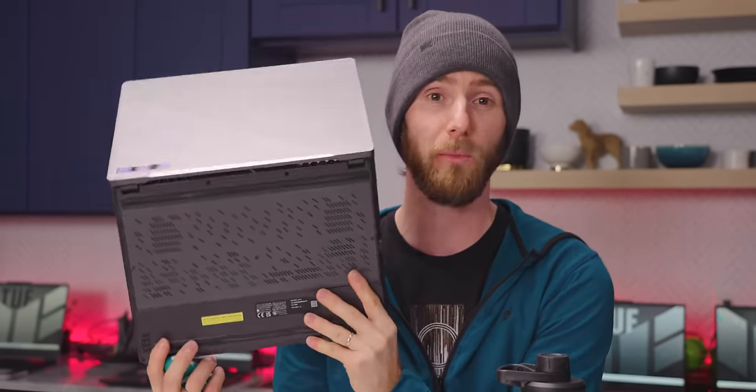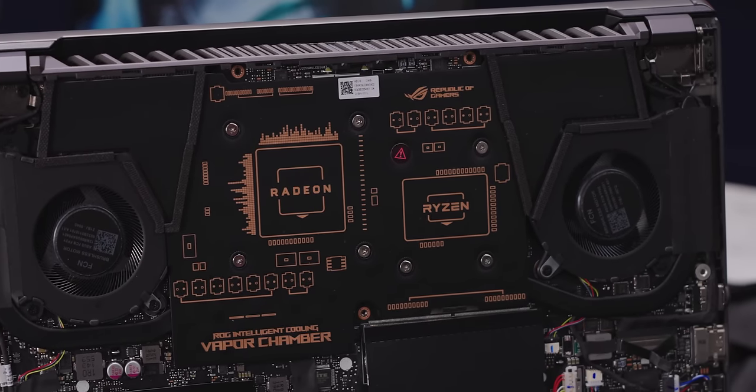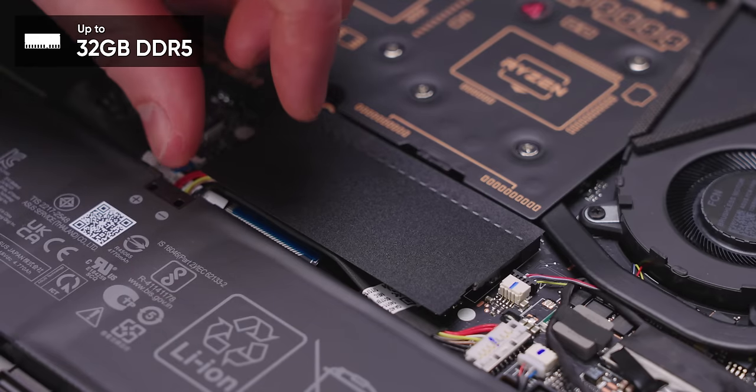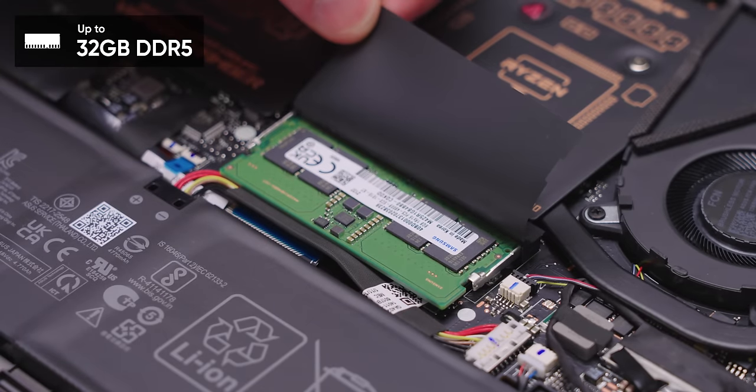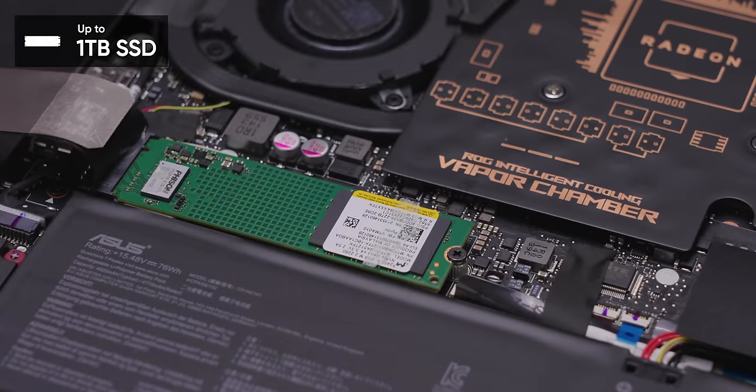One thing we know for sure is that for the size of the laptop, these components will be well-cooled. 48% of the motherboard is now covered by a vapor chamber, and it's got liquid metal on both the CPU and GPU. Up to 32 gigs of 4800 megatransfer per second DDR5 — one DIMM is swappable — and support for up to a one terabyte M.2 SSD in an 80 millimeter slot, which means you could basically put in whatever you want.